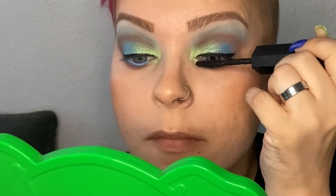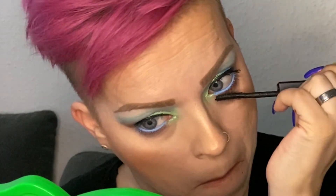For my lashes, I'm using the Huda Beauty Ledger Lashes, starting out with one coat of the curl and length side. For my second coat, I'm using the volume side, as usual when I use this mascara.